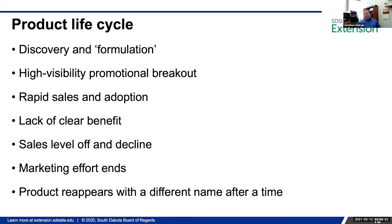A lot of these unproven products have a life cycle: discovery and formulation, high visibility promotional breakout, rapid sales and adoption. Then growers start to see a lack of clear benefit, so sales level off and decline, the marketing effort ends, and the product goes away. But after a time, somebody else picks it up or changes the name and it resurfaces in the market. This doesn't happen with every product — it's just a generalization.